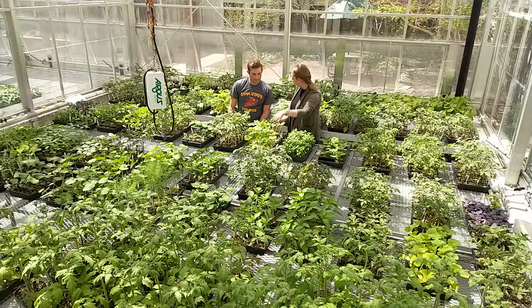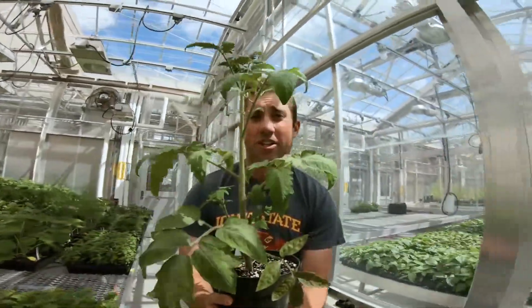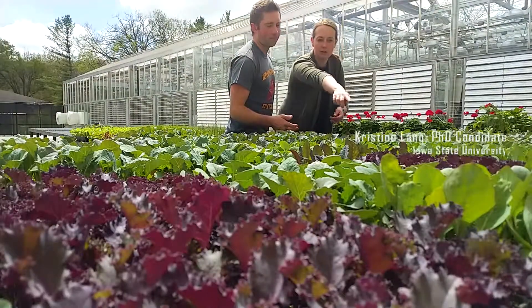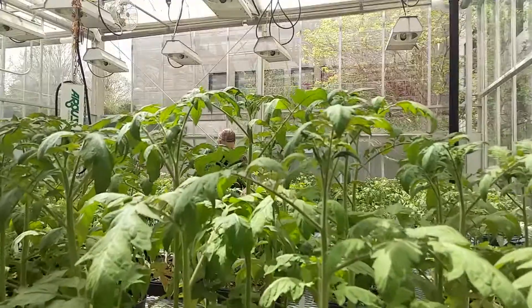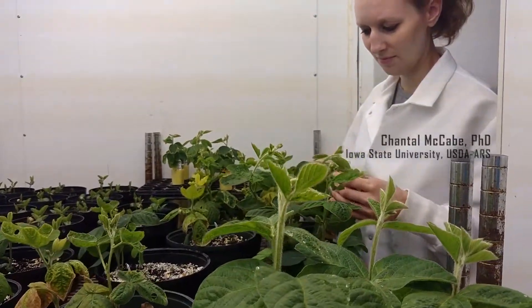A lot of the fruits and vegetables that we grow today were developed for their ease of harvest and transportation. Not a lot of focus was put on their nutrition or their taste. Recently, plant breeding has been using seed diversity to increase beta-carotene in carrots, lycopene in tomatoes, and healthy unsaturated fat in canola and soybean oil.